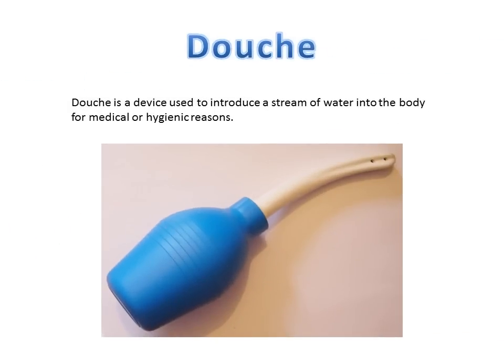Number four: douche. A douche is a device used to introduce a stream of water into the body for medical or hygienic reasons. If you add about 3% hydrogen peroxide to warm distilled water once to twice a week, it can remove any chronic yeast infections within the body.